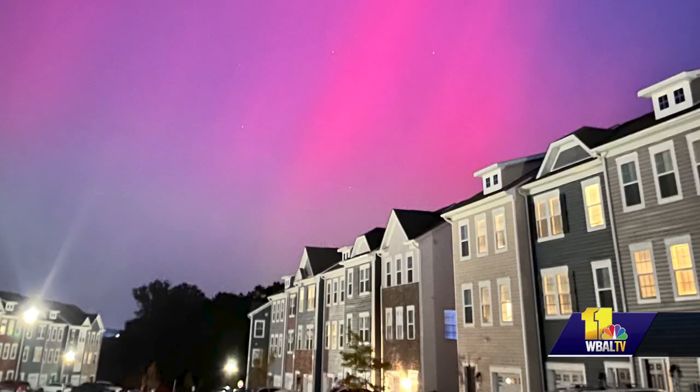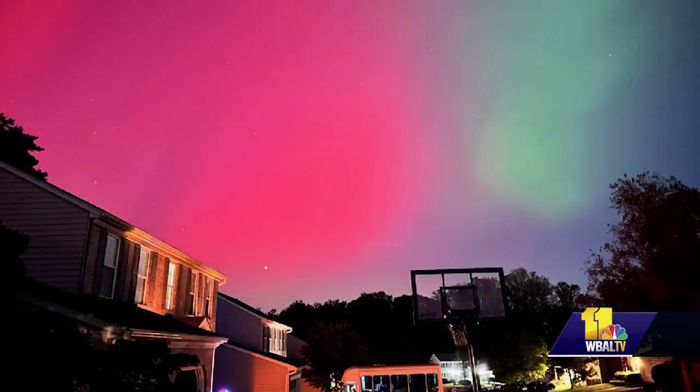Delencia says you can see it with the naked eye, but the best way to see it will be with your phone. So if you're taking a picture, you'll see that beautiful display on your phone better than you will with your naked eye. So look to the sky once again.